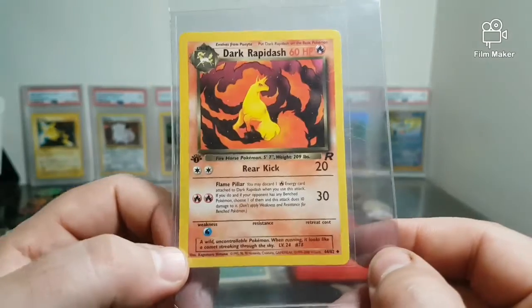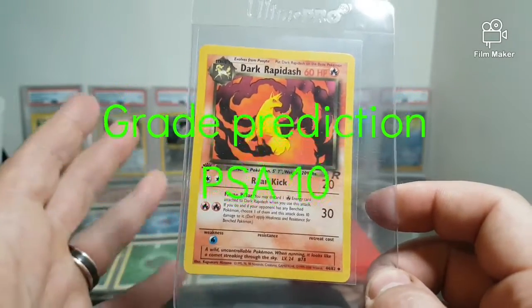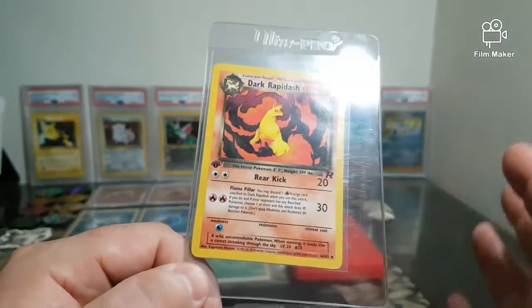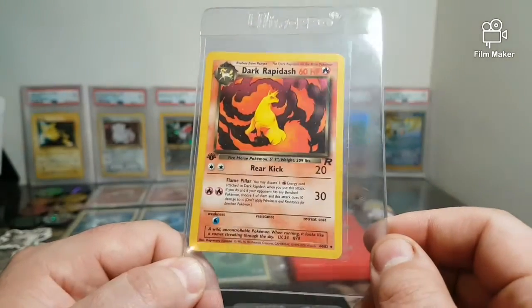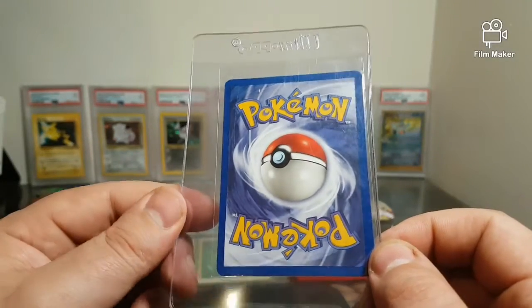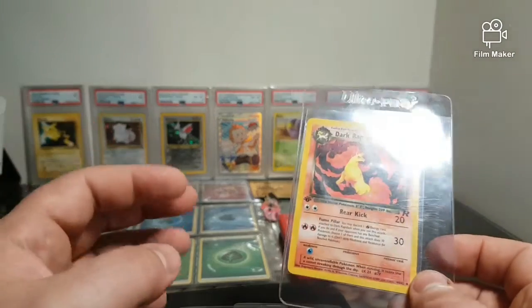I'm probably going to give this one a 10 — I don't see why it shouldn't get it. It's got whitening but it's not like it's been nicked or anything on the back. The centering on it is perfect, no marks on it at all. I'm pretty sure this should get a 10, and if it doesn't I'll be very surprised.